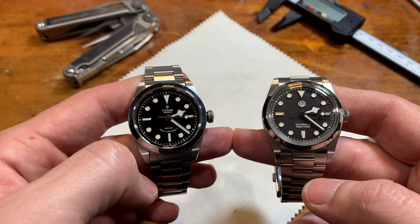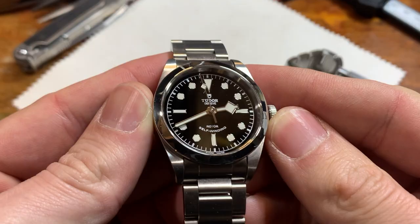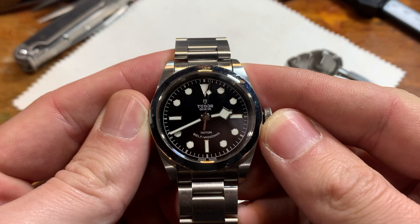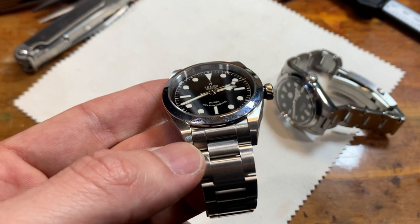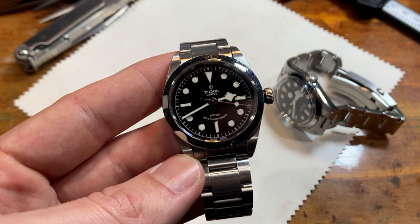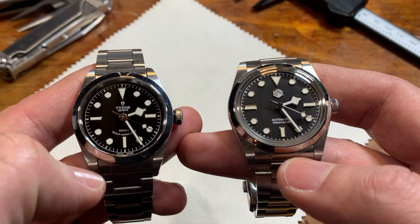The first difference I want to look at is what attracted me to the Tudor Black Bay to begin with: the dial. At a glance they look very similar, but in person they're very, very different. I'm specifically talking about the colorway. They're both black with white indices, but the blacks and whites are so different. The Tudor has an almost enamel-like dial with a sheen to it — a depthless, infinity black. Paired with super crisp white applied indices, it's just my favorite color combination ever.